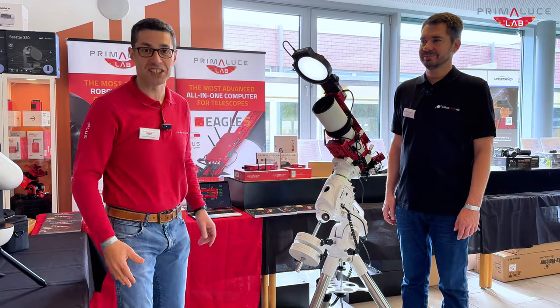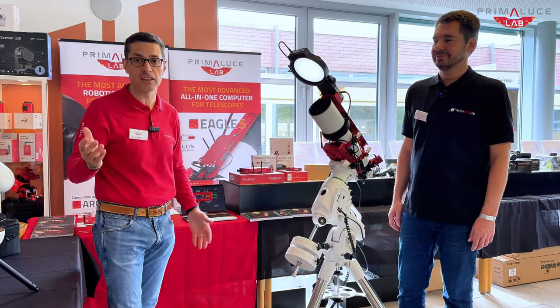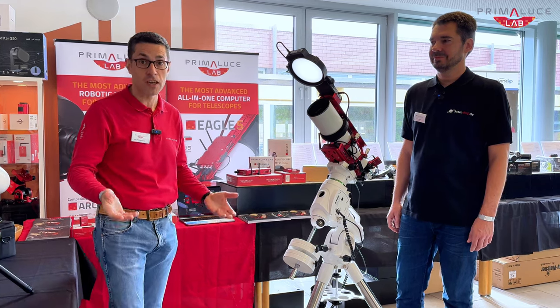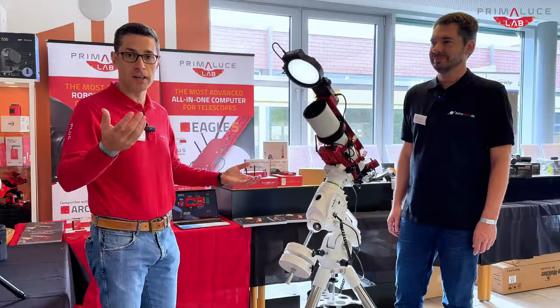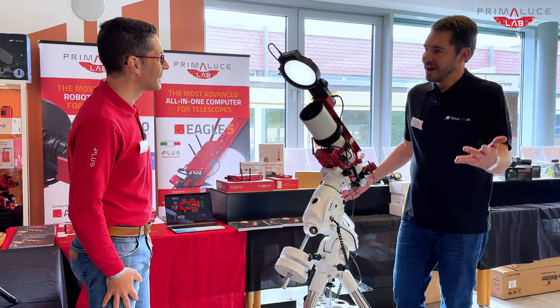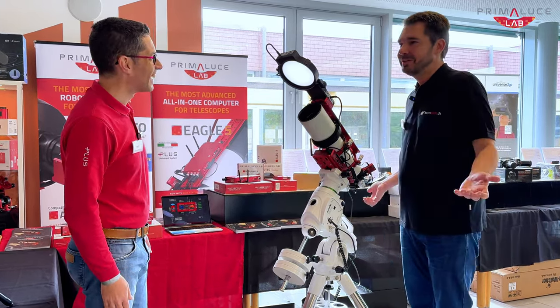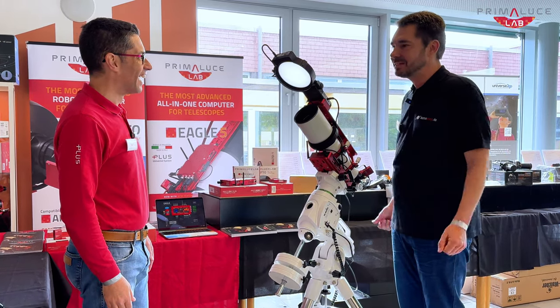Hello Astronomers! I'm so happy because today we are here at the ATT trade show in Germany because we have been invited by Astroshop, our dealer for Germany. Thank you very much, Marcus. Hello, Filippo. Thank you for coming to the ATT here in Essen at the show.